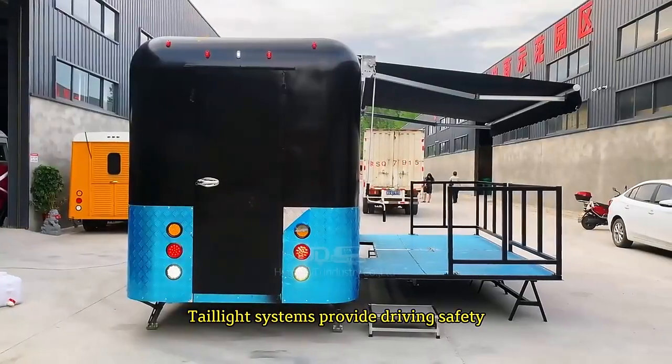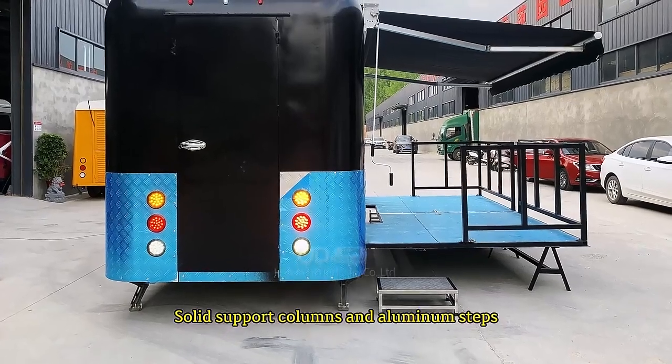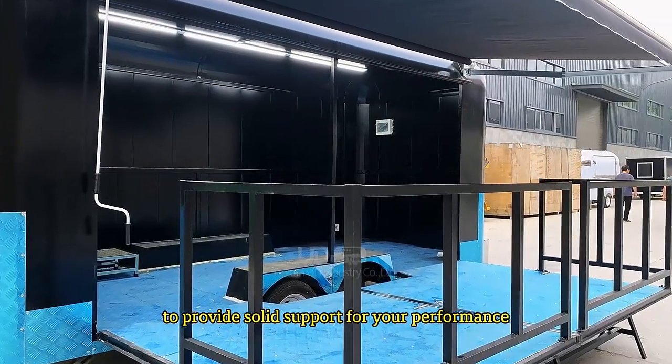Taillight systems provide driving safety, and safety is always our top priority. Solid support columns and aluminum steps complement each other to provide solid support for your performance.